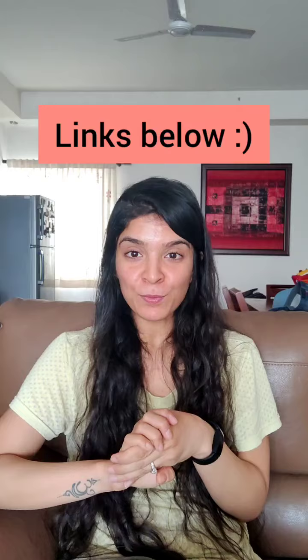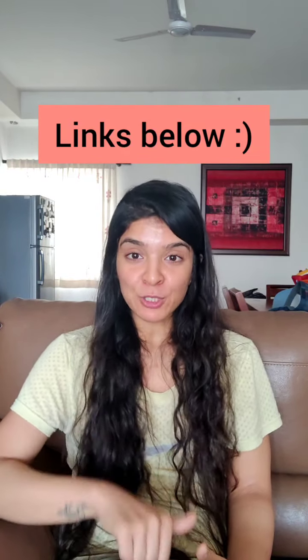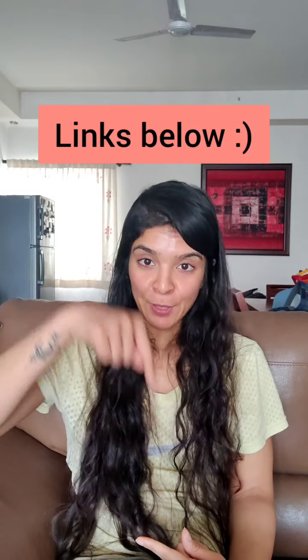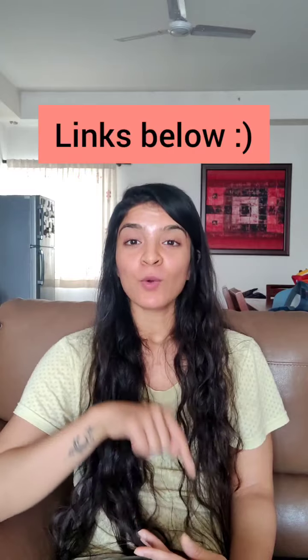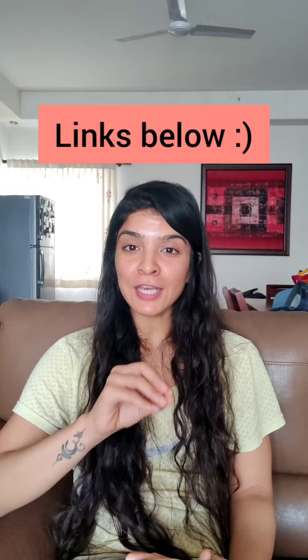Let me know if you have any other home remedies to protect your babies. Keep on suggesting topics for my next post — I hope this was very helpful. I'll be linking all products in the description below. Please check out my Amazon storefront, the link is also in my bio, where you'll find all the products I use and recommend. Have a nice day, take care, and thank you, bye bye.